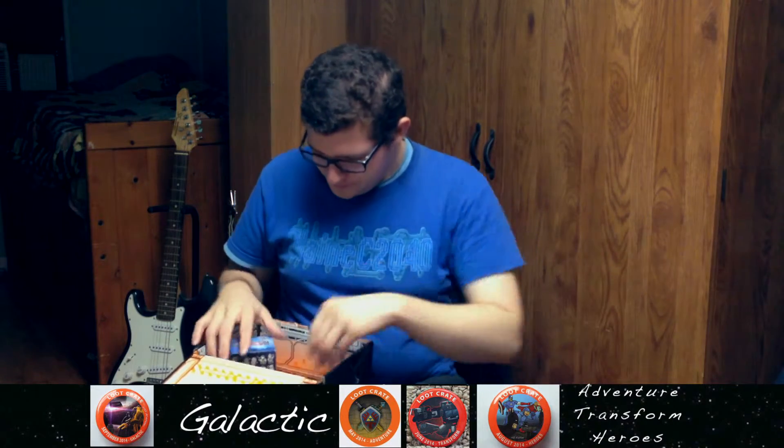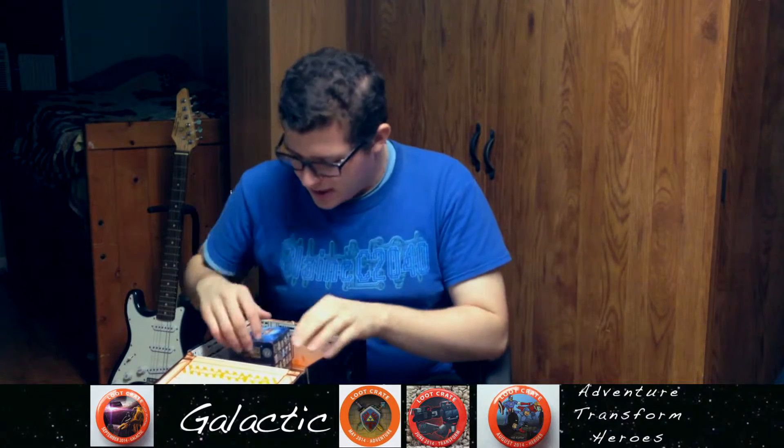And we have some Loot Crate magazine — that's pretty neat. We have the Loot Crate magazine. I'll look at that later.